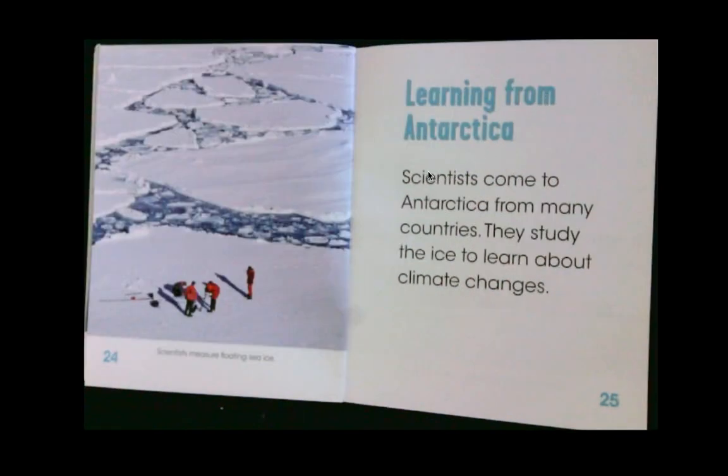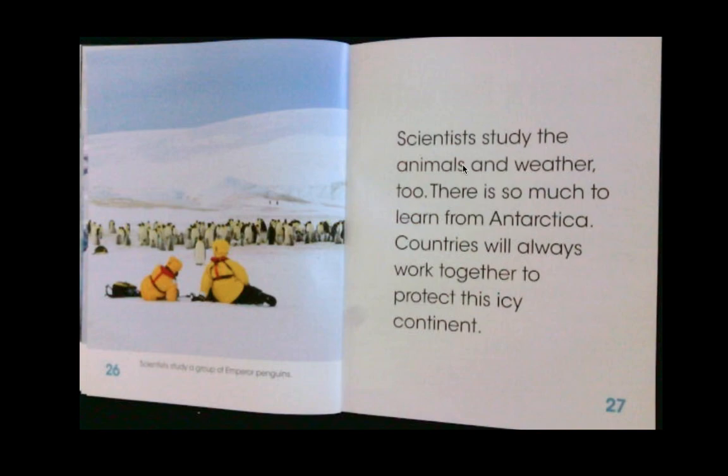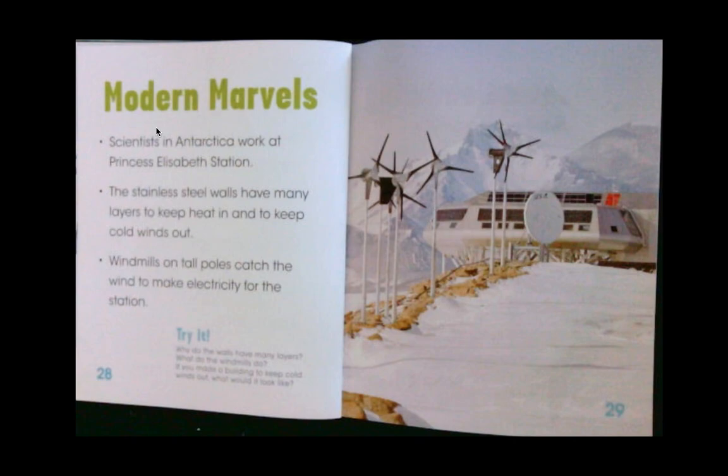Learning from Antarctica — scientists come from many countries. They study the ice to learn about climate changes. Climate is another way of saying the weather — the different things happening on our Earth that change the wind, snow, rain, and sun. Scientists study the animals and weather too. There is so much to learn from Antarctica. Countries will always work together to protect this icy continent. Scientists in Antarctica work at Princess Elizabeth Station. The stainless steel walls have many layers to keep heat in and cold winds out. Windmills on tall poles catch the wind to make electricity — one way of using wind power.